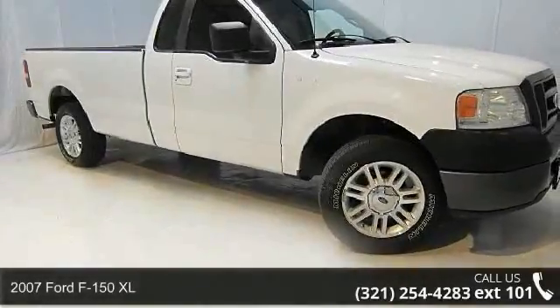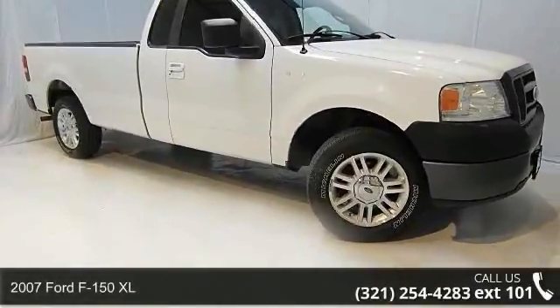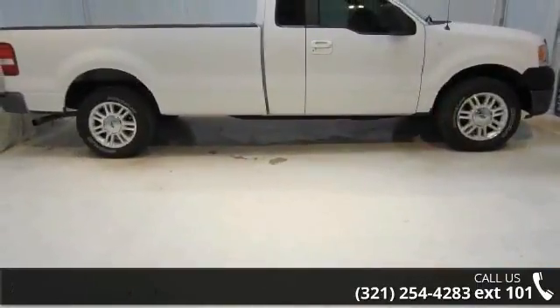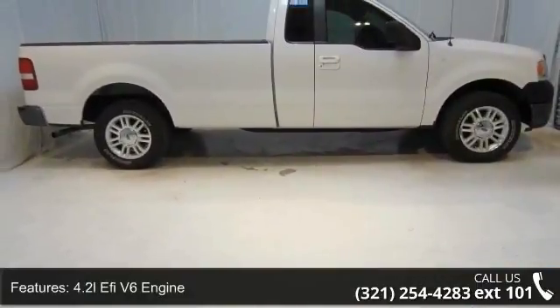Presenting the 2007 Ford F-150 XL. If you are looking for an automobile with great features, look no further. Enjoy these notable features: